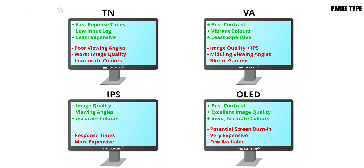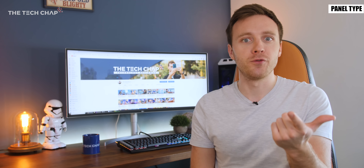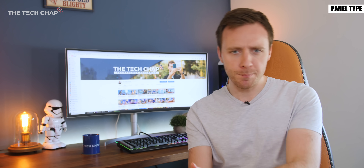TN panels tend to be the most affordable but at the expense of image quality. TNs offer fast response times and high refresh rates up to 240Hz — although IPS monitors are catching up — and minimal input lag.